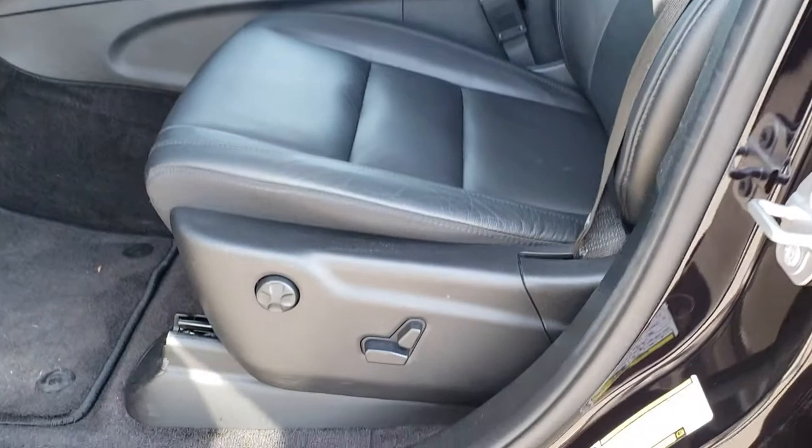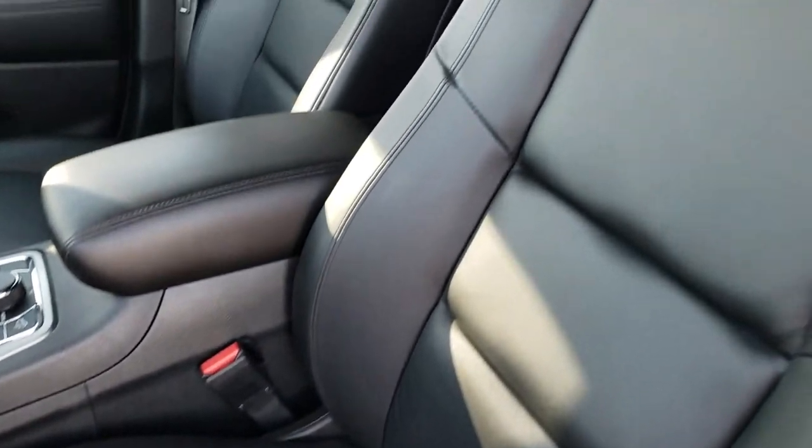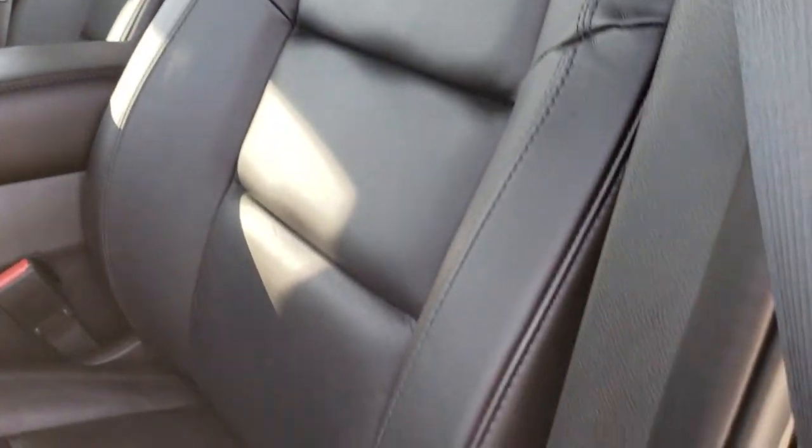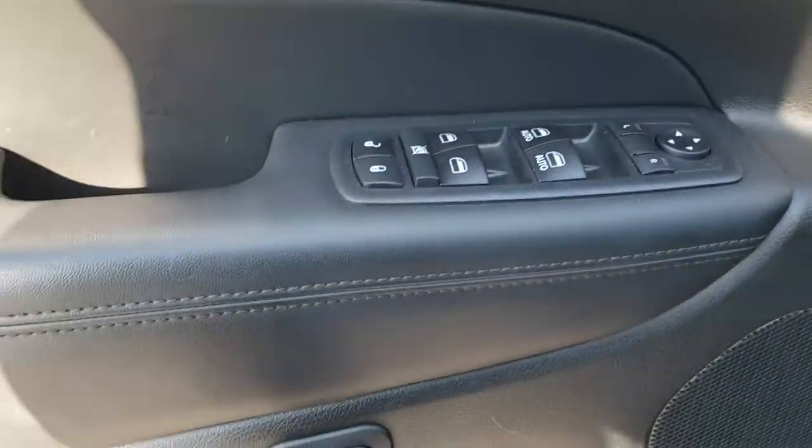Inside, the Limited package gives you the black leather interior. There are no rips, there are no tears on these seats — they are in absolutely perfect condition. Power driver's seat with factory lumbar. Has factory floor mats throughout. Power windows, power locks, and power mirrors. Wood grain trim and memory driver's seat.